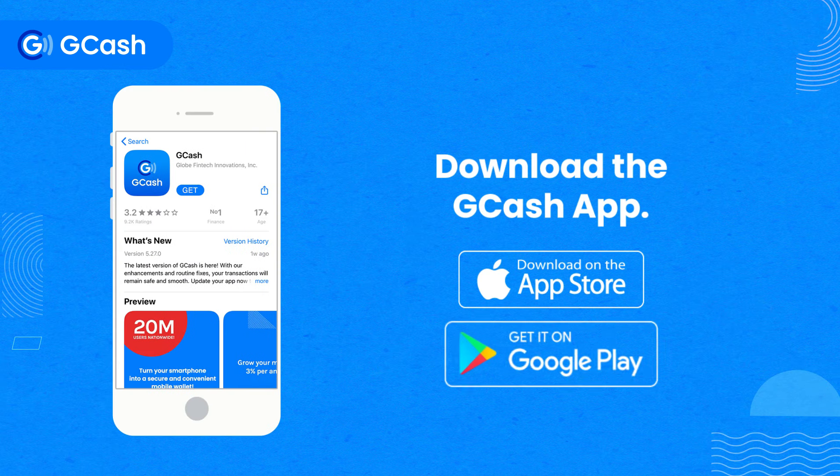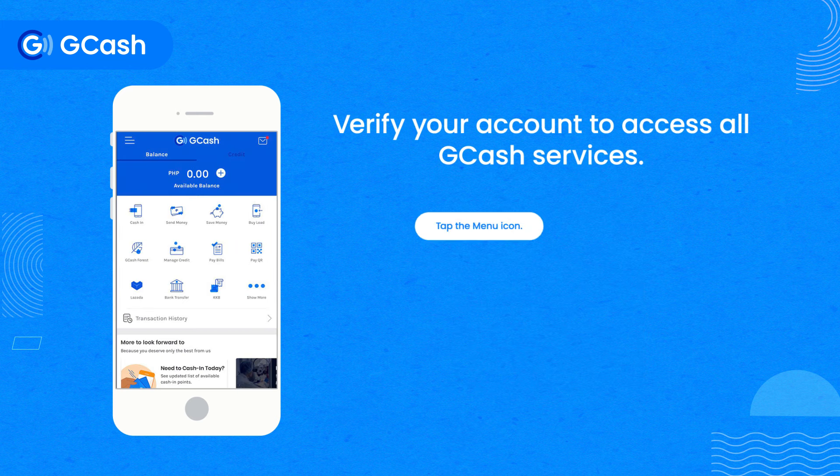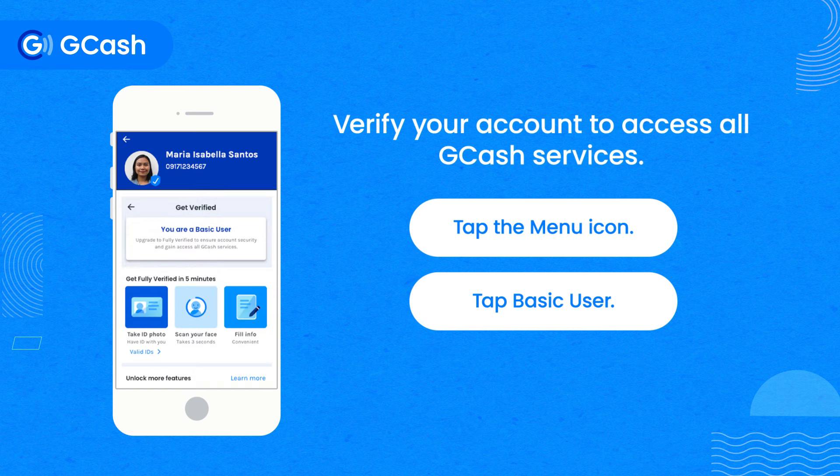Get started with GCash. Download the GCash app. Register and nominate your MPIN. Verify your account to access all GCash services.